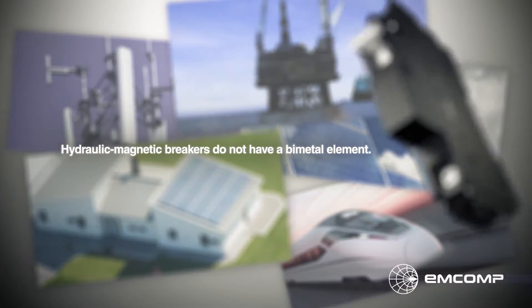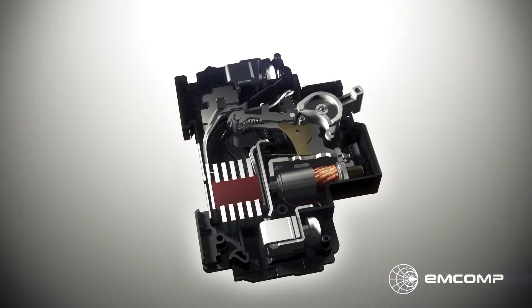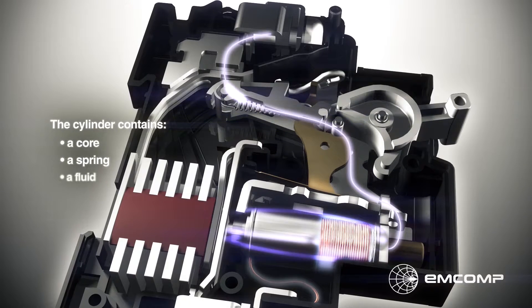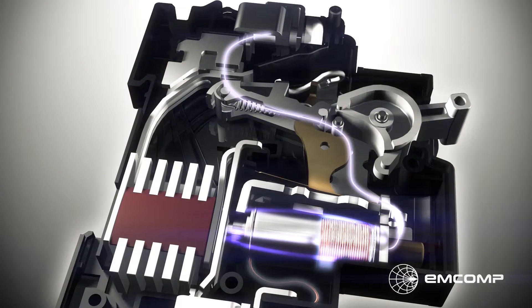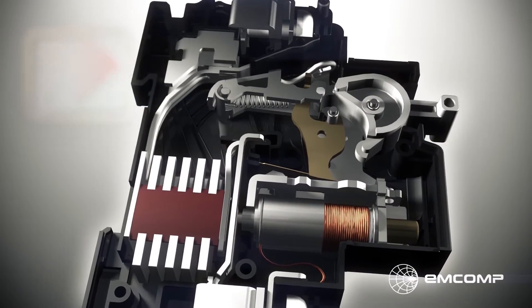Hydraulic magnetic breakers do not have a bimetal element. Instead, the trigger sequence is based on a coil around a cylinder that is serially connected to the breaker's main contacts. The cylinder contains a core, a spring, and a fluid. In an electromagnet, the size of the magnetic field is proportional to the current flowing through the coil. Hydraulic magnetic breakers take advantage of this fact as the core starts drifting towards the end of the tube when the current increases sufficiently for the power of the magnetic field to supersede that of the spring. As the air gap is reduced, the force of the magnetic field grows to a set level that triggers the mechanism.